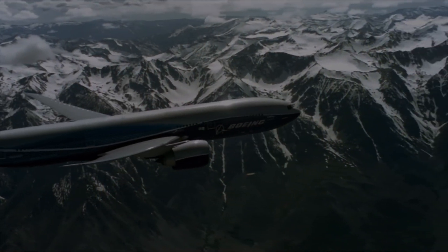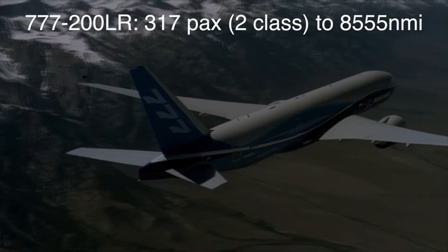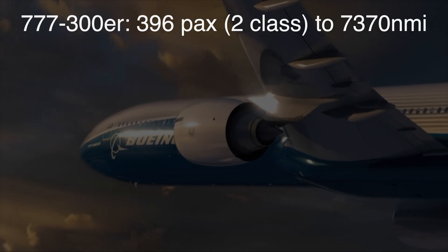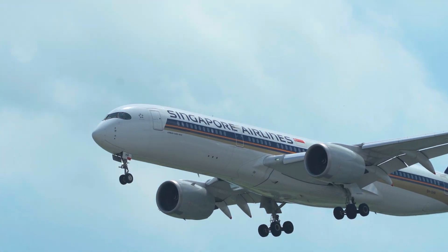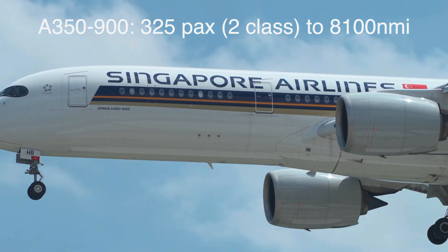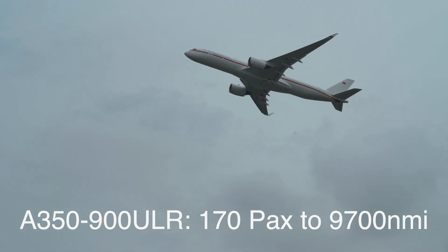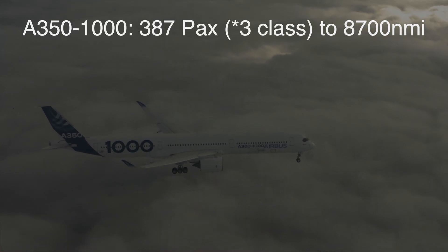The 777-200LR had the longest range of any twin-engine jet, carrying 317 passengers in 2-class to an impressive 8,555 nm, while the 777-300ER was the largest twin jet, carrying 396 passengers in 2-class to 7,370 nm. The A350-900 carries around 325 passengers in 2-class to 8,100 nm, while the special ULR version with a higher fuel capacity of 165,000 litres instead of the usual 141,000 can fly up to 9,700 nm with 170 passengers. The A350-1000 with its 319-tonne MTOW can fly up to 8,700 nm with 387 passengers in 2-class.